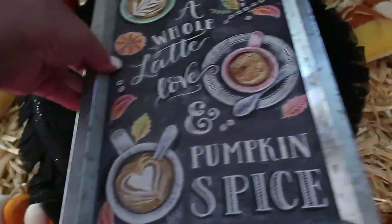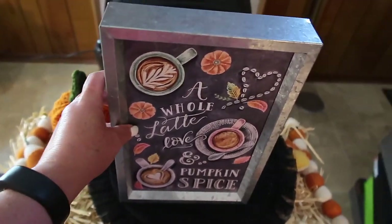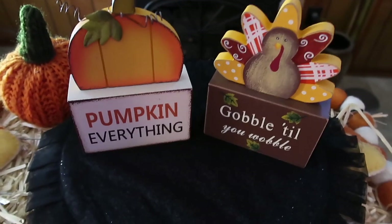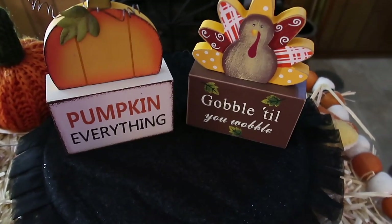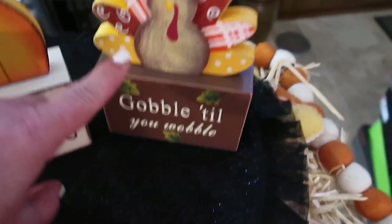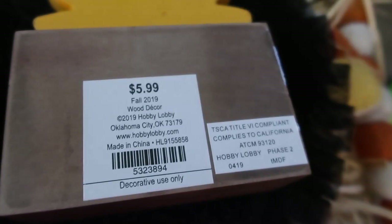It's metal and it's a pretty good size. These next two little wooden signs are from Hobby Lobby. This one says 'Pumpkin Everything' and this one says 'Gobble Till You Wobble.' These were 40% off — this one was $5.99 and the same for the other one.